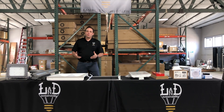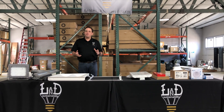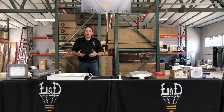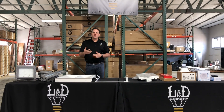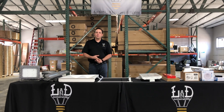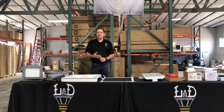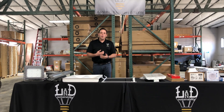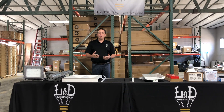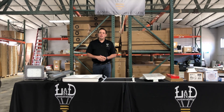I wanted to spend some time today — just a quick five to six minute video on some products that we have here in stock in Roseville. You can gain more information about any of these products from a price and availability standpoint from your local distributor. The facility here is available for will-call orders or we can deliver if need be, and we're happy to support your needs in any way we can.